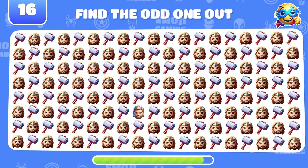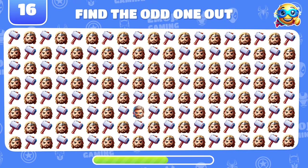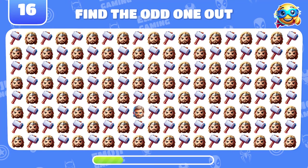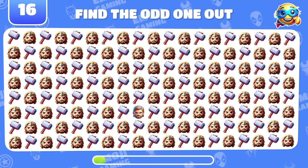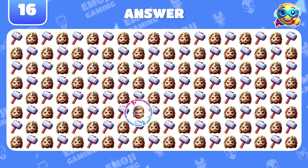Can you find the odd emoji among Thor and his hammer? Aha! This Thor isn't wearing a helmet.